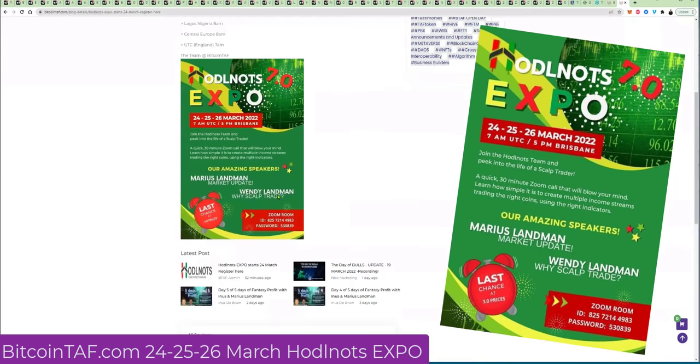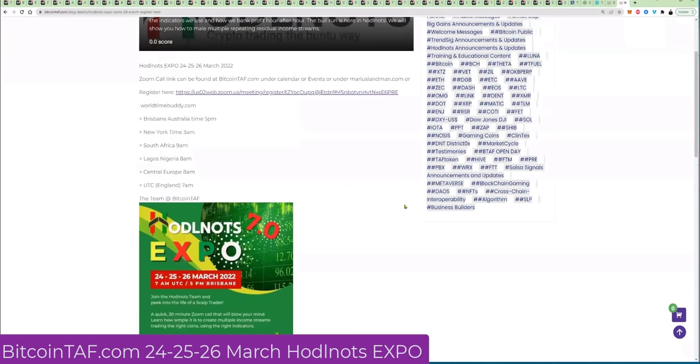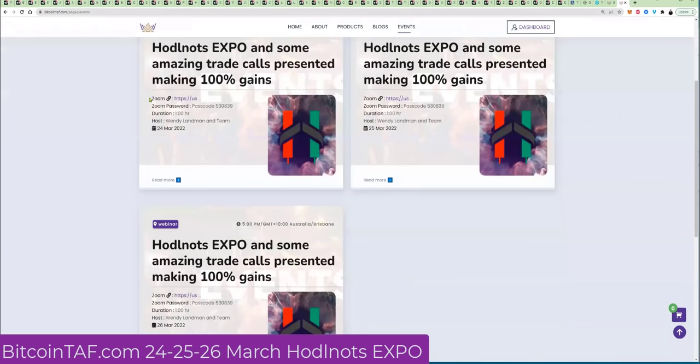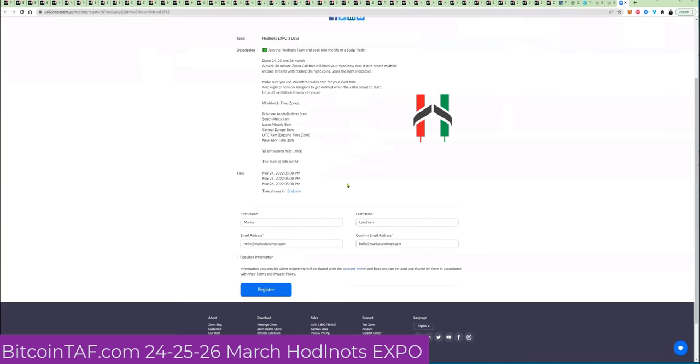You're going to get into this expo on 24, 25, and 26 March. The other way to do it is to go to events. Click on events — under blog posts and events — click here, and you're going to get into this registration link absolutely free for three days.